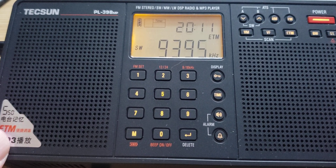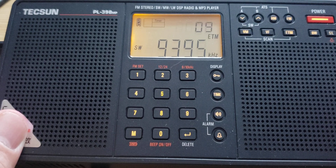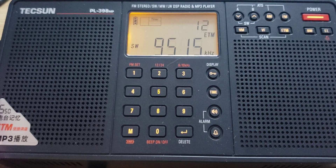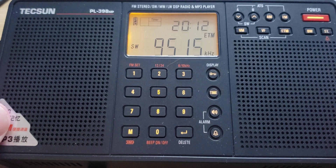9395 is WRMI in Okeechobee, Florida, with probably the Supreme Master TV program or something like that. 9495 is a French service of Adventist World Radio broadcast from a Madagascar relay — that's more than 13,000 kilometers away from here.